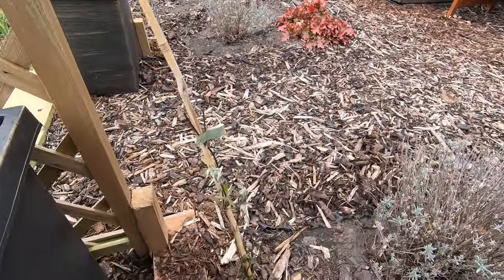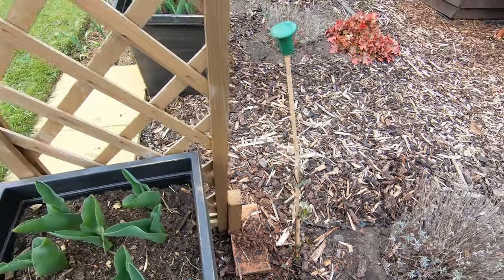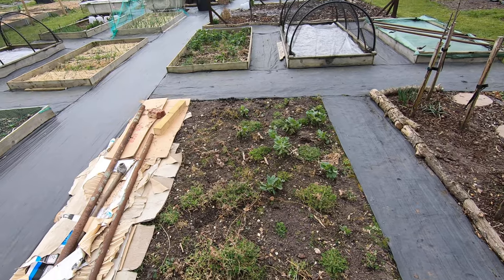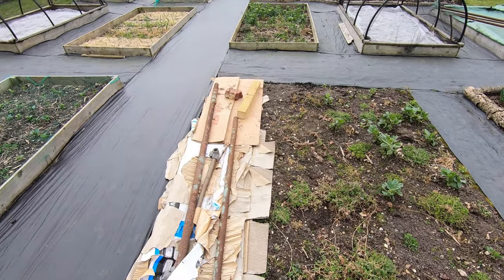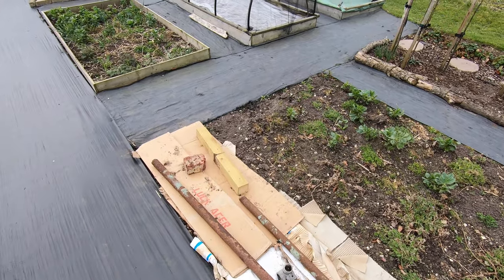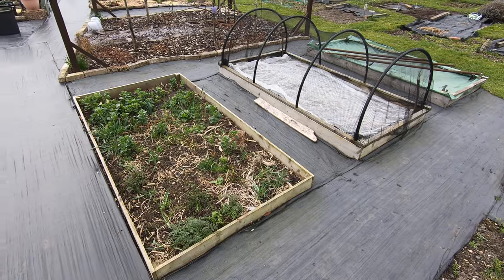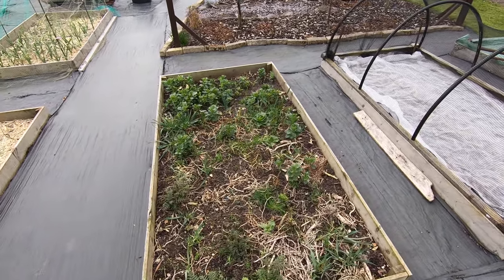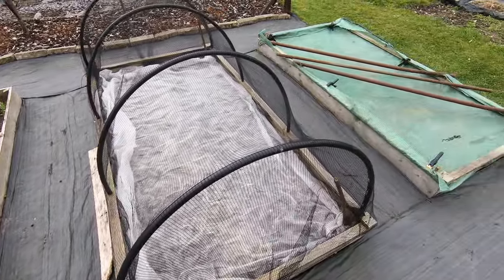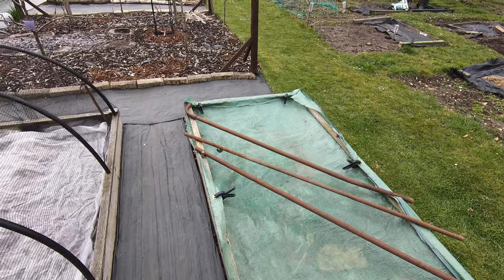We've got the clematis down here and that's going great. This is the sweet corn and parsnip bed — I've lifted all the parsnips now, so that'll be getting ready for this year's sowing. Another fallow bed — cover crops and fallow beds all getting ready, warming up the soil for this year.